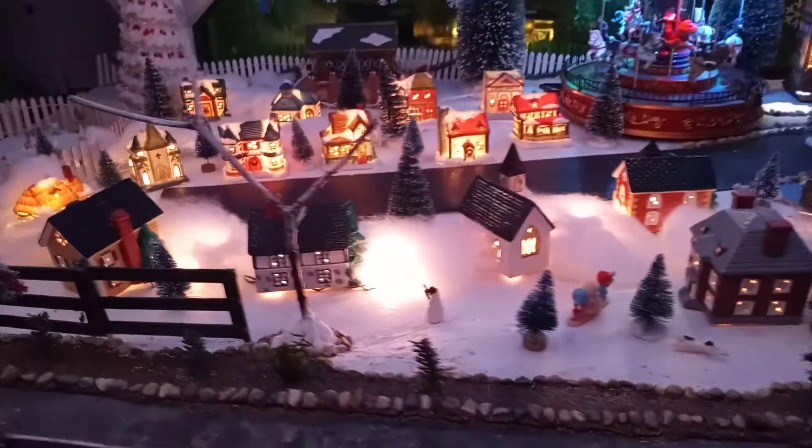This is Sue's Coca-Cola village. She's been collecting this village for many years. She's kind of stopped collecting because they're not cheap.